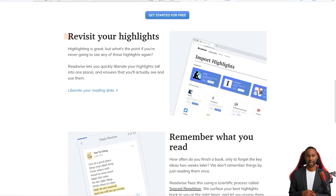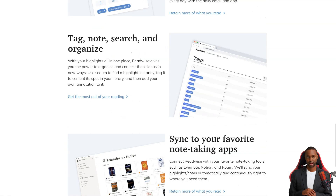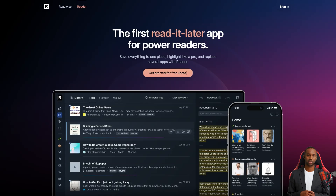Not only that, but they've got a fantastic reader app perfect for all your power readers out there. The versatile app lets you keep all your content in one place, easily searchable and organized. The app has you covered whether you're into Twitter threads, PDFs, or anything in between.